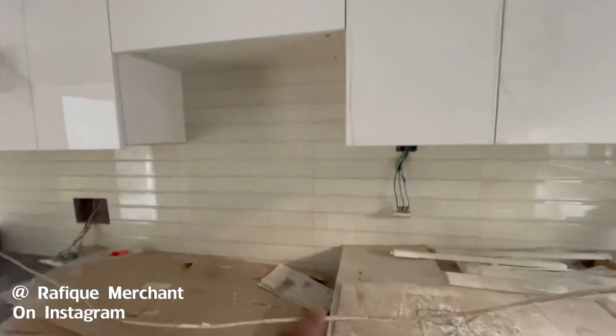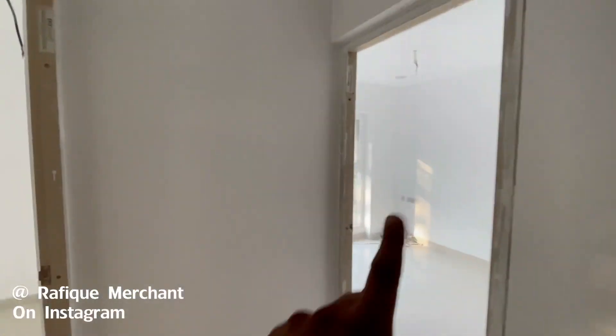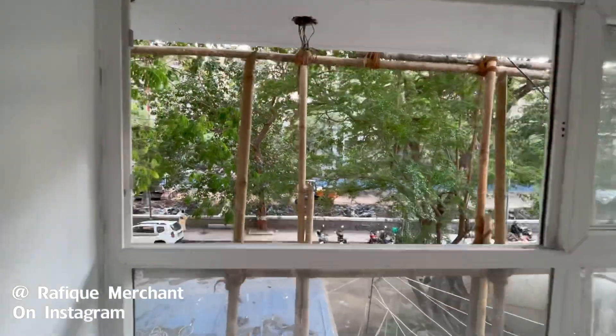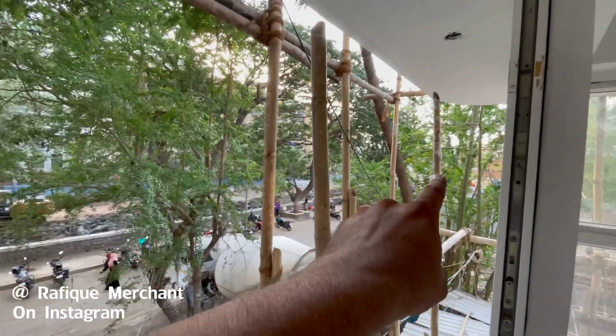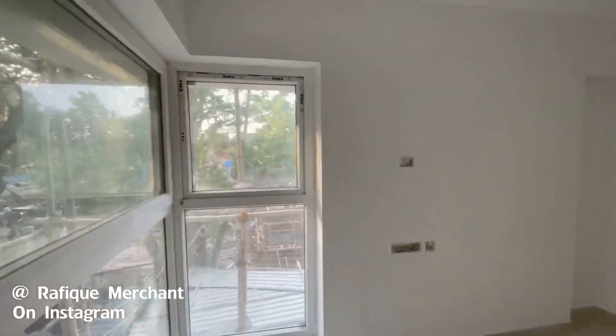Surprisingly, both the 2BHK and 1BHK are sold out — this is Project 144. We're going to sell the next project coming up and we'll show you that as well. There are big beautiful French windows that give it a rich, luxury look, and it's got a lot of greenery around. The road is a dead end, so it's very quiet.